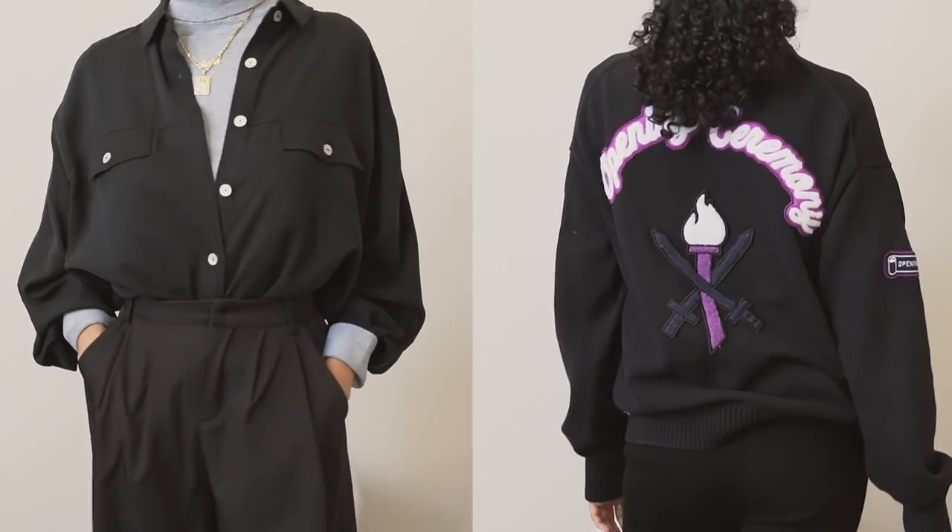And those were five work from home outfits, one for every day of the work week. You can alter these however you want — add a cardigan, swap out pants — just do whatever feels more comfortable for you but still motivates you to work. That's the key component. Thank you so much for watching. Give this video a thumbs up if it gave you some inspiration for your own work from home outfits, and I'll catch you guys next time — peace.